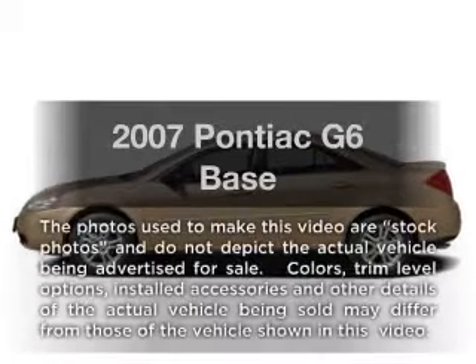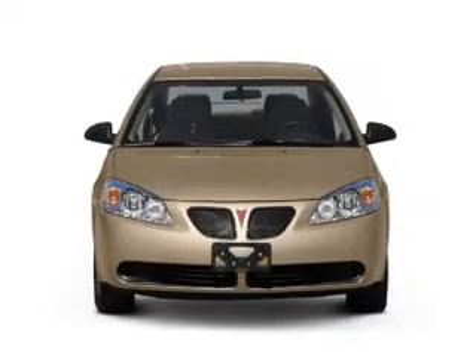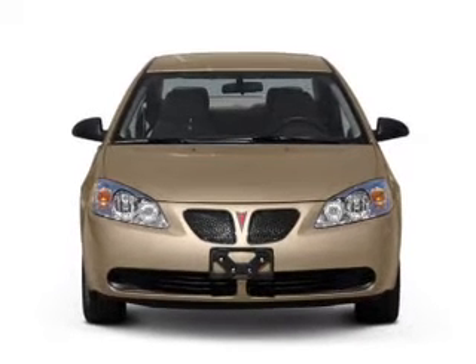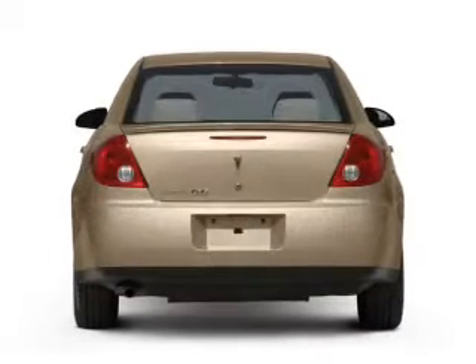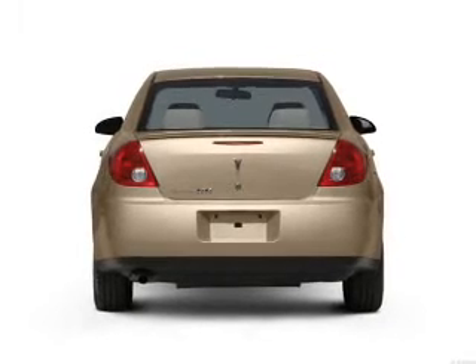Imagine yourself in this 2007 Pontiac G6 — everything you need under one roof with this great vehicle. With a solid six cylinder engine, the powertrain includes front wheel drive driven by an automatic transmission.